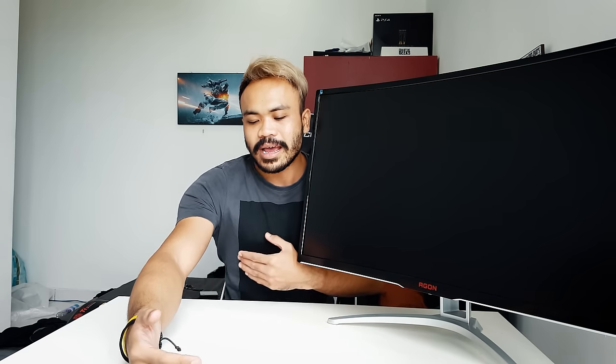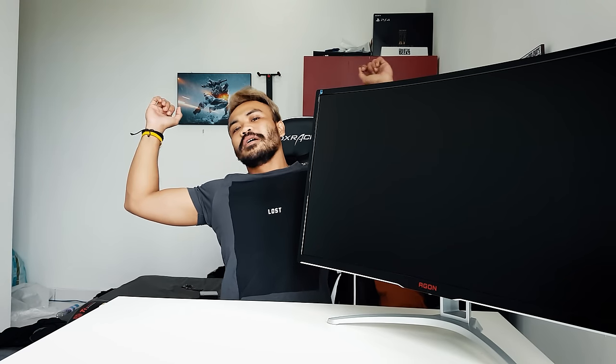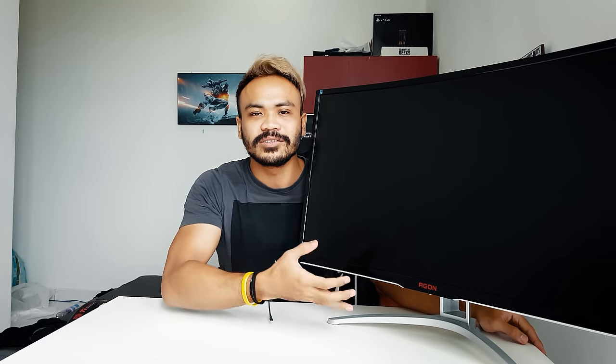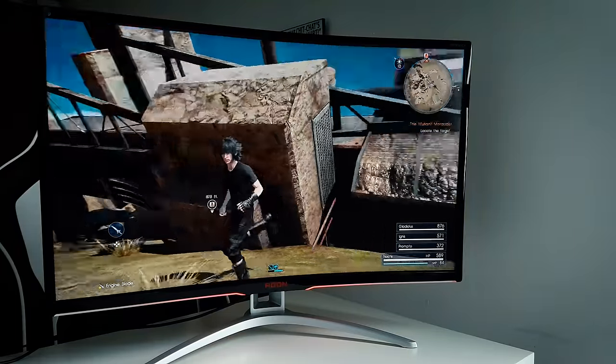This is a 32-inch monitor, and with 32-inch monitors you can't play at a very close distance — you're going to have to sit back a little more. If it's too close and too big, you're going to hurt your eyes, get dizzy, and start feeling nauseous.